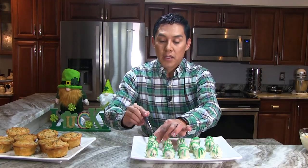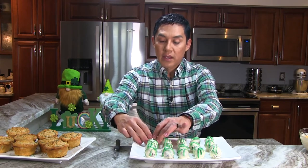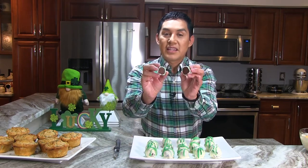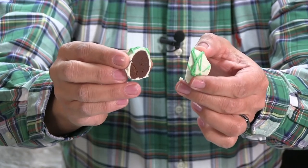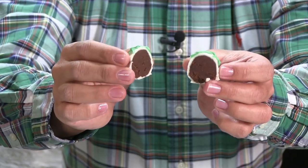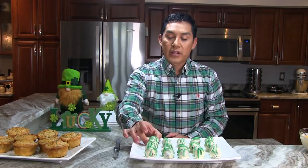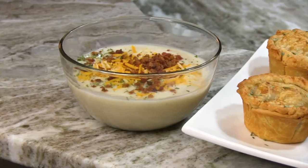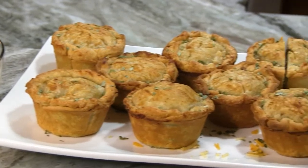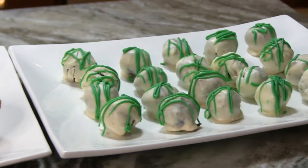Let me cut one up so you can see the inside. Check that out — doesn't that look delicious? It's chocolate inside and you can smell the Irish cream, but it's white on the outside with some green for St. Patrick's Day. I really hope you enjoy all of these recipes — I hope you make them at home and share them with your friends, family, neighbors, or just add them to your regular rotation.